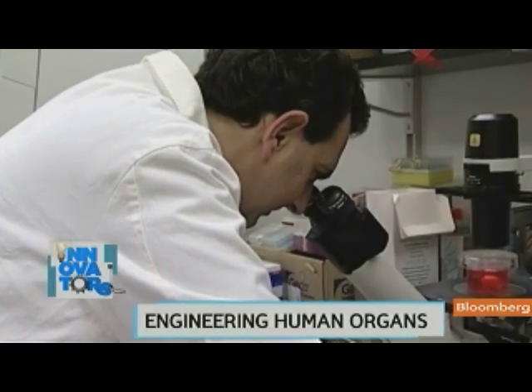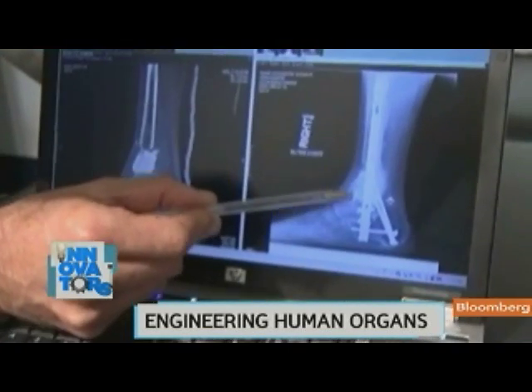His research grew out of seeing patients reject transplants and implants. So the concept really was very simple: why not use the patient's own tissue?